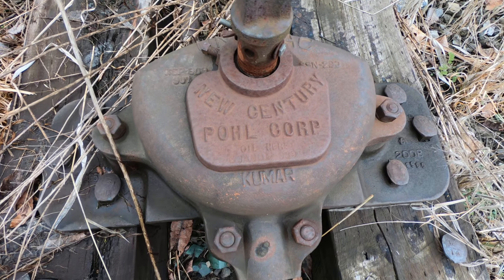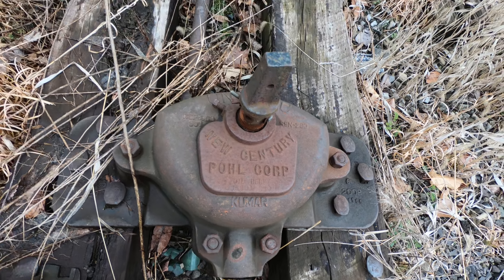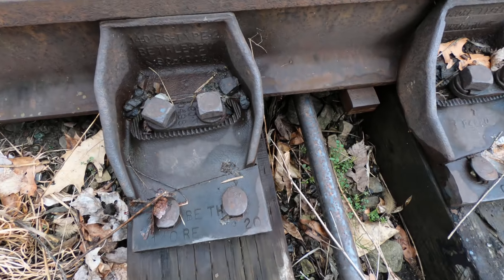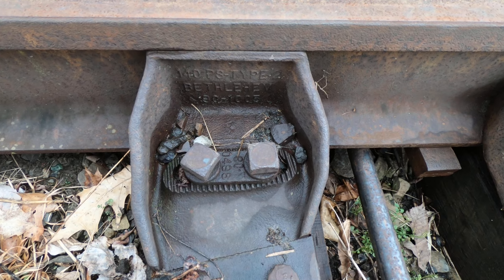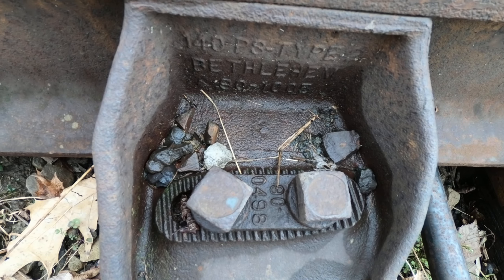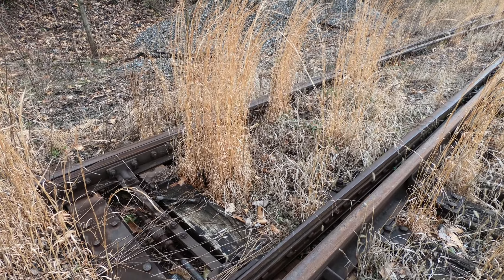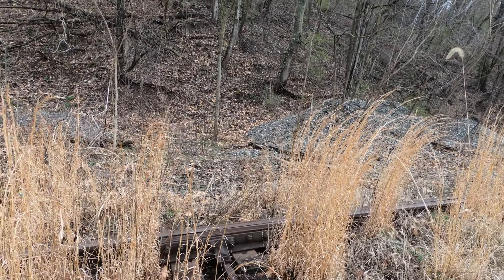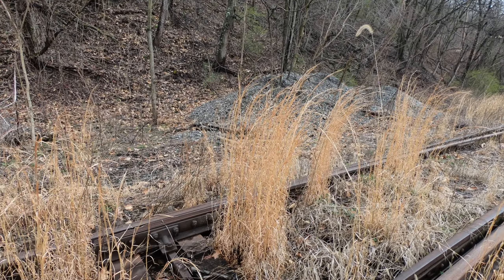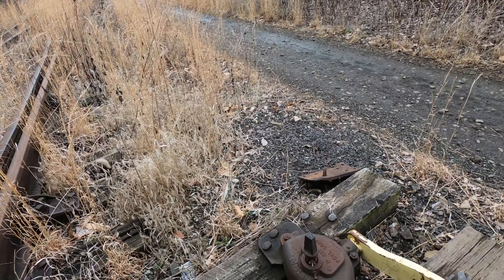New Century Pole Corporation. And these plates here — made in Bethlehem, Bethlehem Steel, right there. All these things need to be in museums, man. You know, Beaver County has a couple of historical societies. Why doesn't somebody come here and put these where they need to be instead of having them just sitting here rotting away?